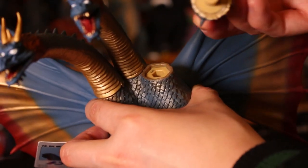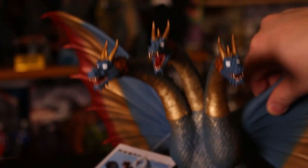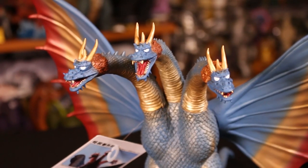Check out our other video where we went over this one in full detail. I love the color — definitely check it out.